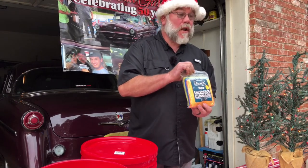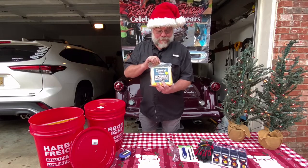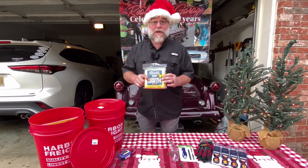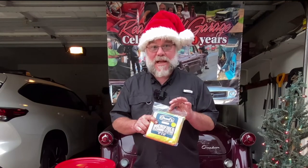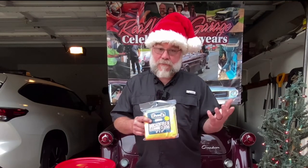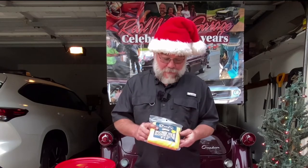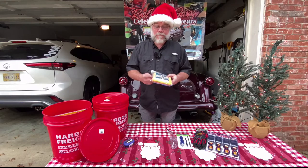I saw this little pack of microfiber cloths and grabbed them. It always seems like you need something to wipe down — glass cleaned, automobile finish wiped off, greasy fingerprints after working. These are nice and handy, and the microfiber is very gentle on the finish. There are thousands of uses for a microfiber towel — inexpensive and always welcome in my shop.